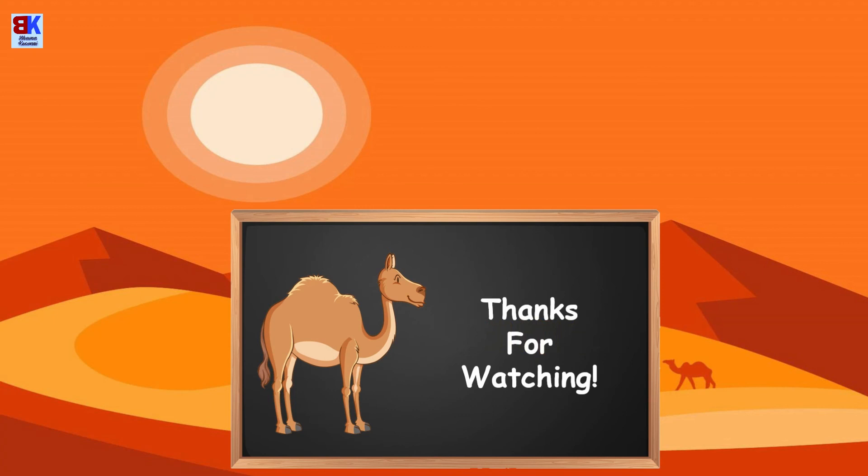That's all in this video. I hope you enjoyed learning the C sound with me. See you again very soon in another video. Until next time, goodbye and do take good care.